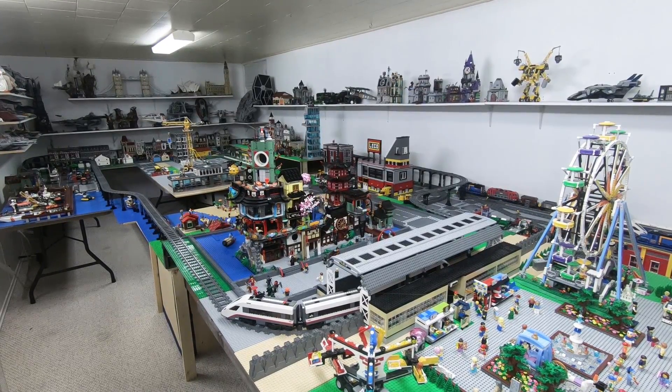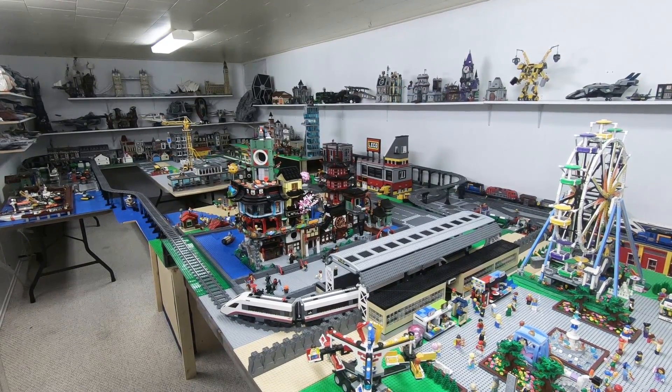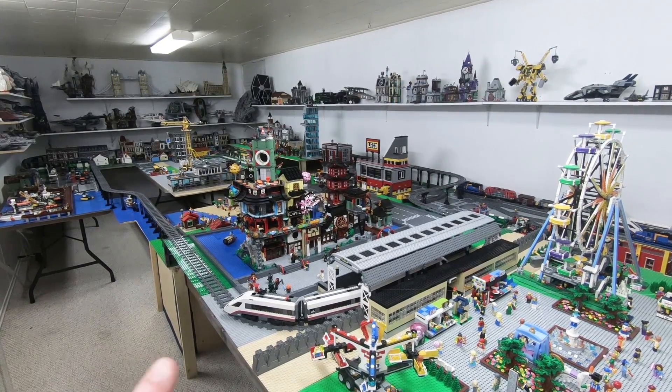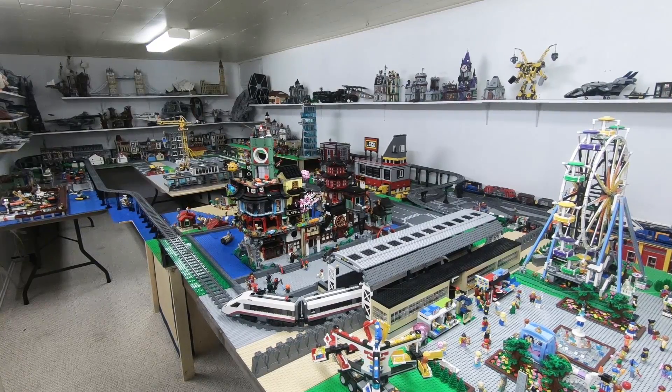Hello and welcome back fellow LEGO fans, Jordan here. Today we have a little LEGO City update mainly having to do with the Ninjago District which is right over there.